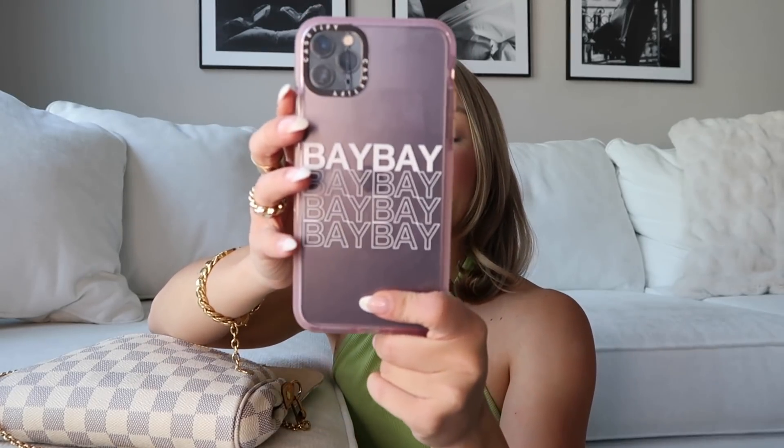Next up I always carry my phone. This phone case is from Casetify and it's customized with 'baby' on the back. I love Casetify cases because you can put so many different customizations on them — I have another one that says 'Hailey' on it. Really good quality cases.